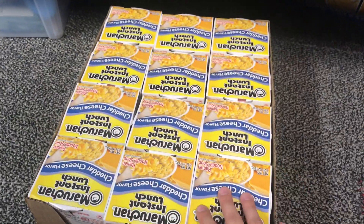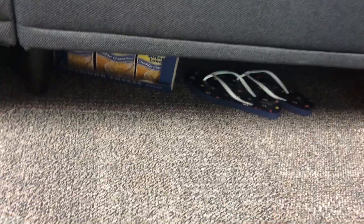And then I have so much ramen noodles — literally three cases of these. There's two under here, and then I have flip-flops under there. Those are like my shower shoes, not gonna lie.